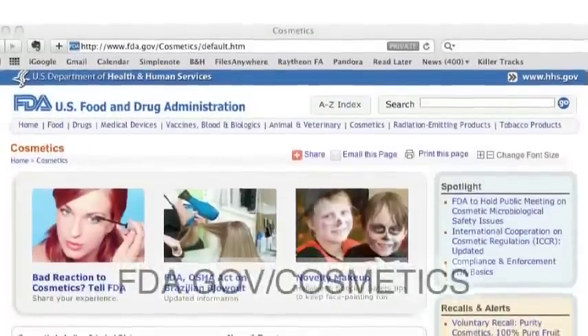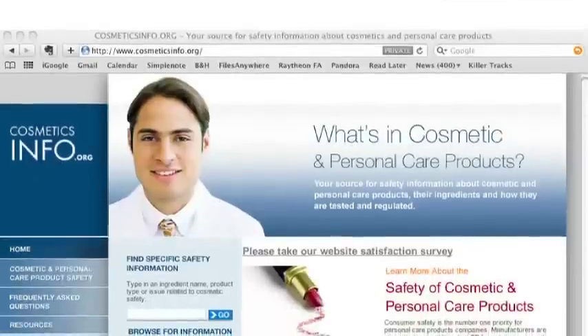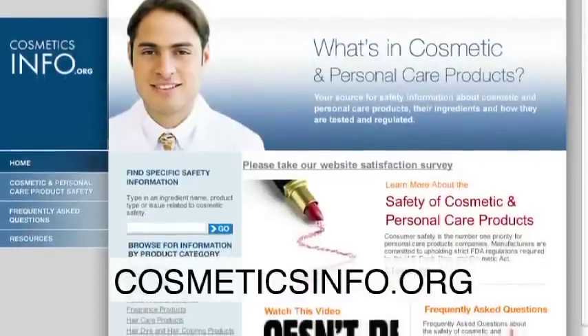FDA has a website that addresses cosmetic safety. I would encourage parents to look for information there. Another good source is cosmeticsinfo.org, which has a lot of information about cosmetics and their safety. Consumers should feel safe in using cosmetics and personal care products.